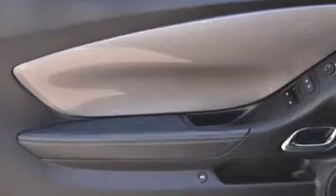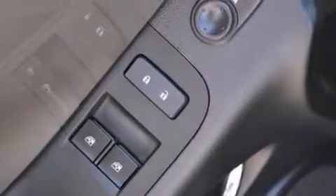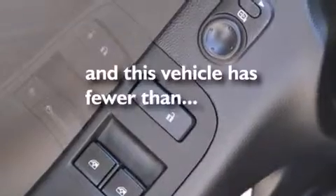Also included are air conditioning, a pass-through rear seat, steering wheel mounted controls, and this vehicle has fewer than 8,000 miles on the odometer.